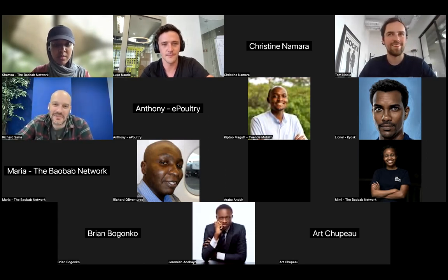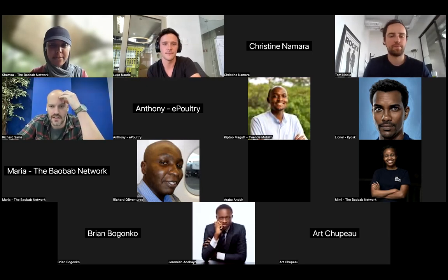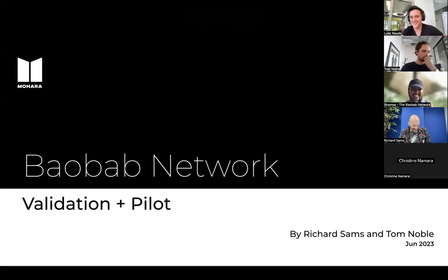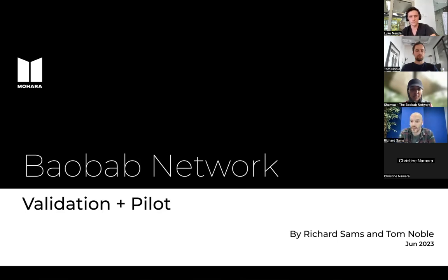Thank you very much, Luke. Let's get my desktop shared. Just because you run a technology company doesn't mean you're necessarily there. Thank you for allowing us to come and speak to you all today. It's always a great pleasure to speak to new founders just beginning their journey and hopefully impart some knowledge to help you along your way. These sessions are designed for you — we want you to comment, raise hands, and ask questions at the end. If you want to load questions into the chat along the way, please do so.